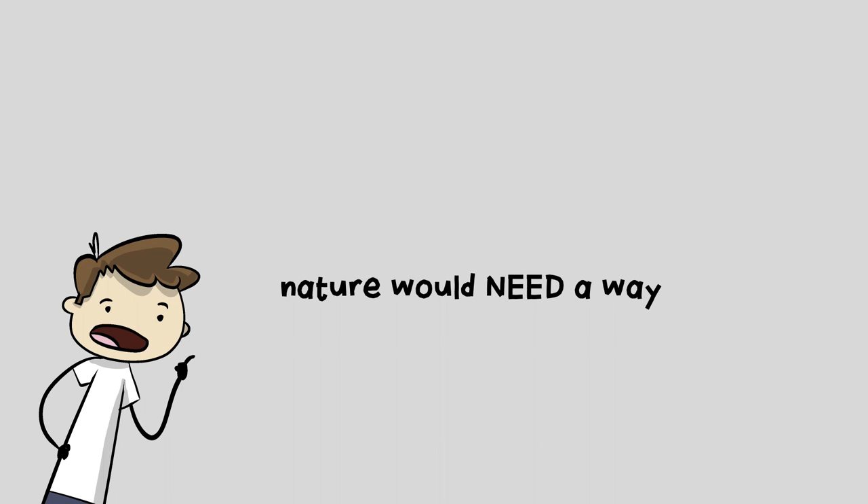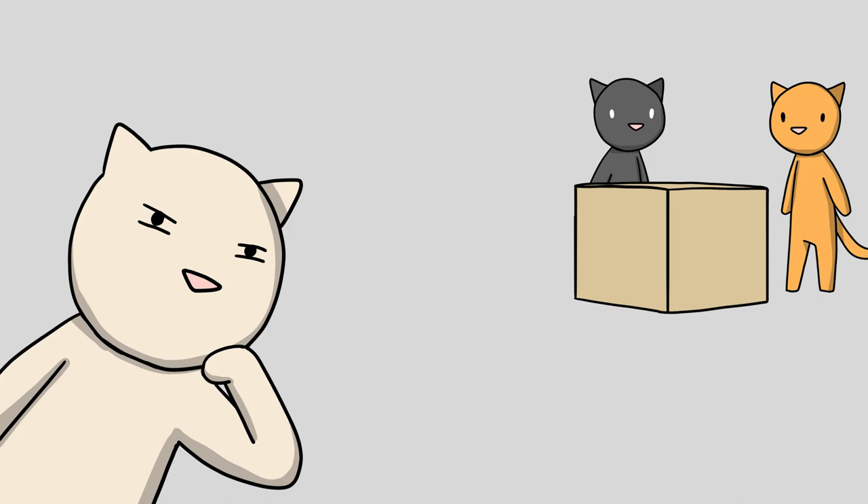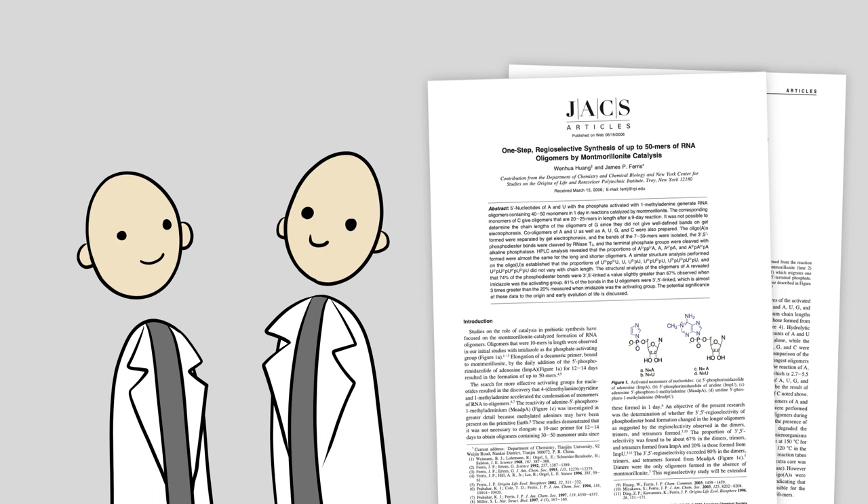In order for chemical evolution to have taken place, nature would need a way to assemble biopolymers. But like hiding your tuna sandwich in a room full of cats, it's a very hard thing to do. Some scientists claim that under the right conditions, making biopolymers is easy enough, and from there life could flow naturally. But is this really the case?